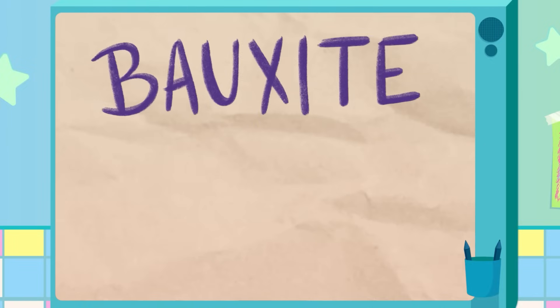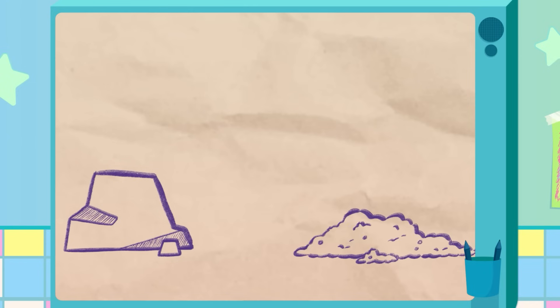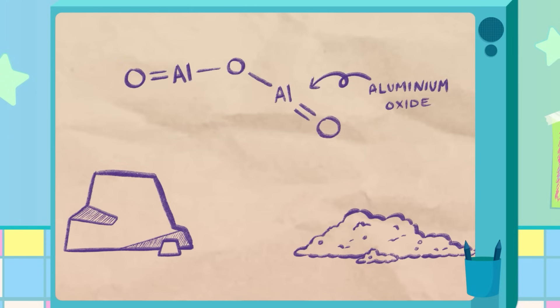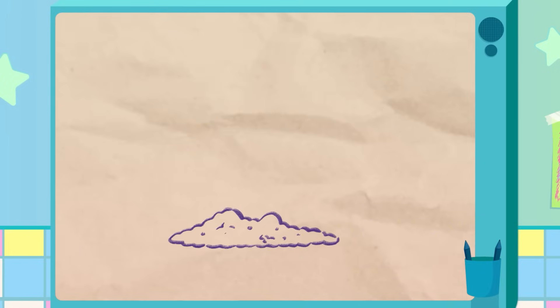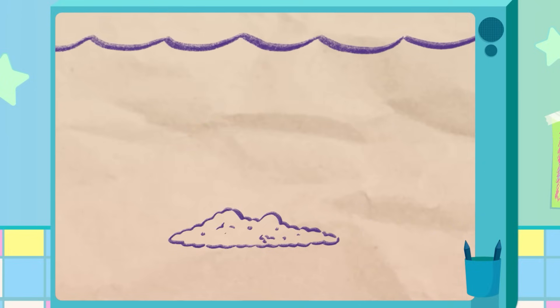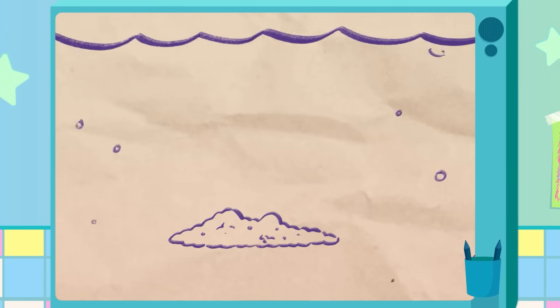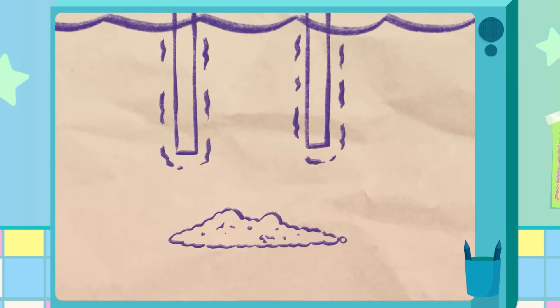Aluminum comes from bauxite, which can be in the form of rocks or even soil that contain aluminum oxide. Bauxite is refined through a process called the Bayer process, where it is crushed, mixed with a chemical solution, and then heated to extract aluminum oxide. Then, through electrolysis, pure aluminum is separated and used for manufacturing.